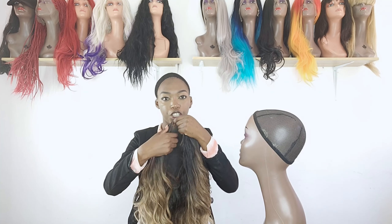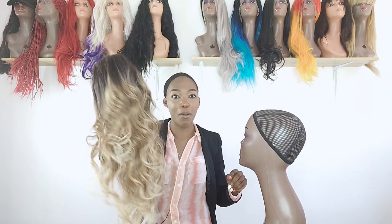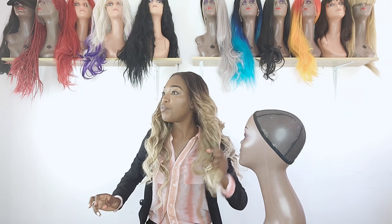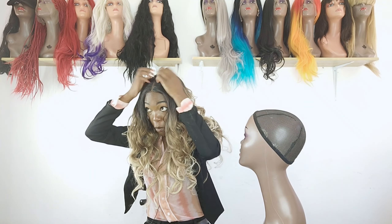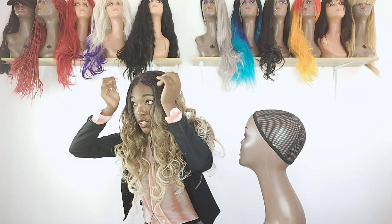This wig is a lace frontal kind of wig with beautiful bouncy curls that do not easily wear out. It is a 24-inch ombre from black to brown to blonde. With this lace frontal wig you can serve any style — you can even flip it over. This wig is beautiful; you can definitely add this one to your collection.